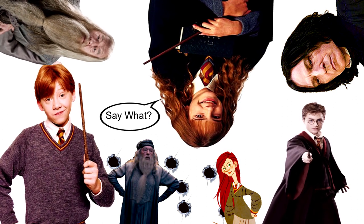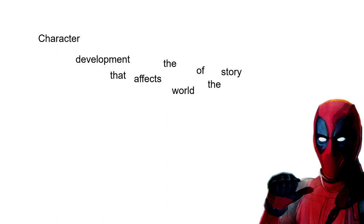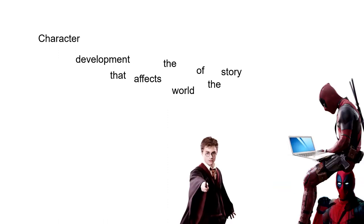Character development that affects the world of the story — I have rarely seen this in stories, but whenever I do, I make sure to take note of it. Throughout the seven books, Harry develops as a character. In the first book, he struggles with the loss of his family, wishing that he could get them back.